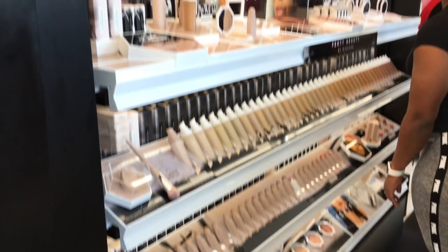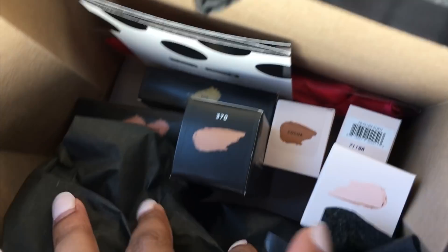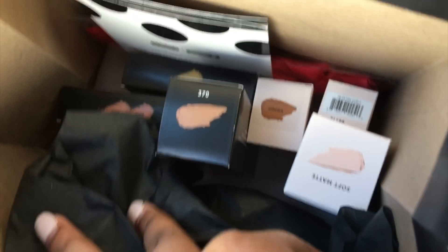Hey guys, I am so excited — I just left Sephora and I got a lot of stuff from Fenty Beauty, which is the makeup line by Rihanna. I told you guys there wasn't anybody there 30 minutes before, but it ended up getting more and more people — there were like 10 or 11 of us all trying to get Fenty Beauty, and it was so fun. Everybody wanted to get the makeup and it just made me happy.